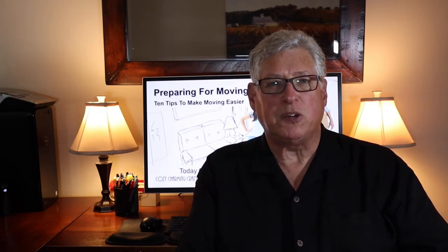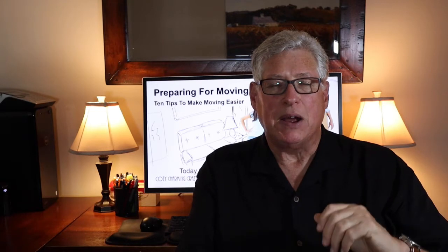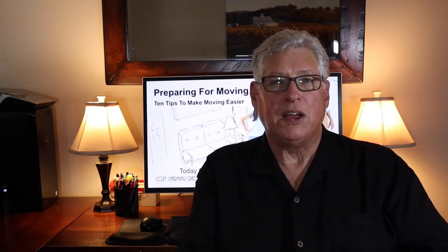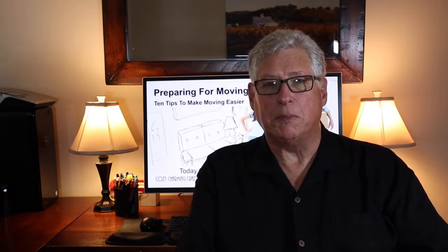So let's get started by assuming we've made an offer, our offer has been accepted, and we have an escrow closing day. On that escrow closing day, we are going to obtain ownership and control of the property, and we'll get the keys, so then we can move in any time we want. So tip number one: schedule a transition period, not just a moving day.